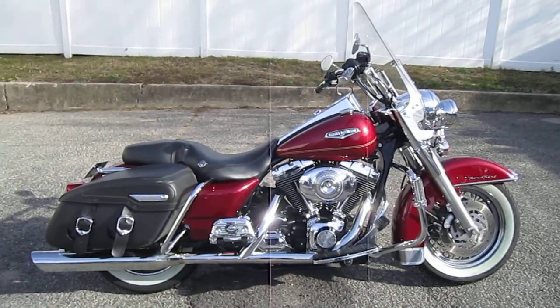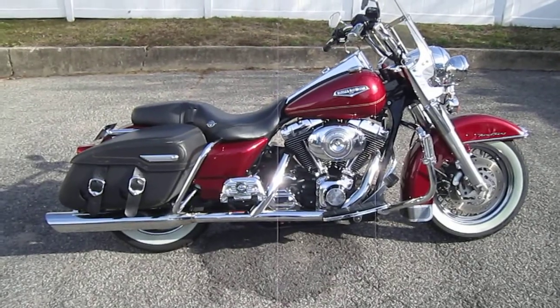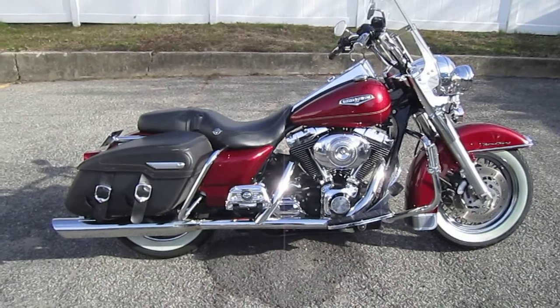Hello, we're Harley-Davidson of Nassau County in beautiful Belmore, New York. Got an '04 Road King Classic for you here today, FLHRCI, stock number U730 in lava red.